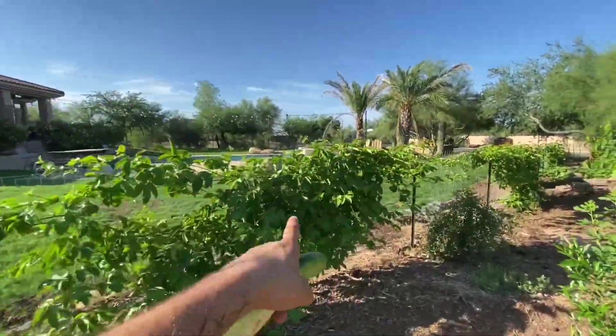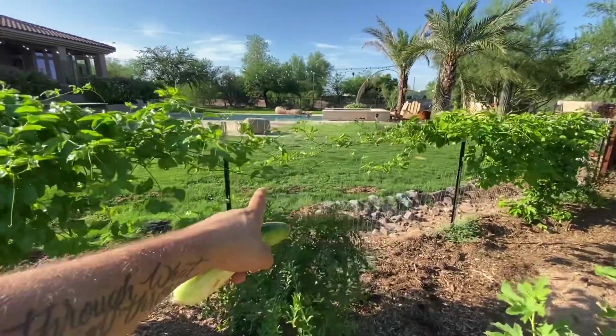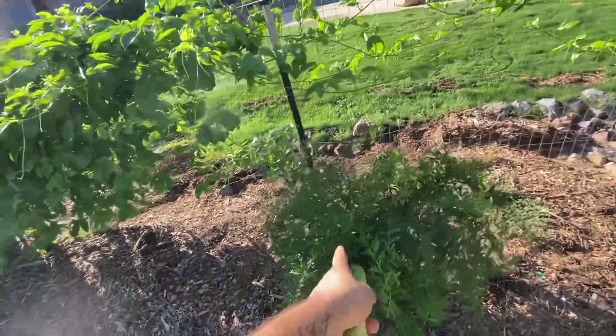We have passion vine galore on these fences. This is what I was waiting for — that connection point. Look at that — they're meeting each other and saying how do you do. And that's what we like to see.